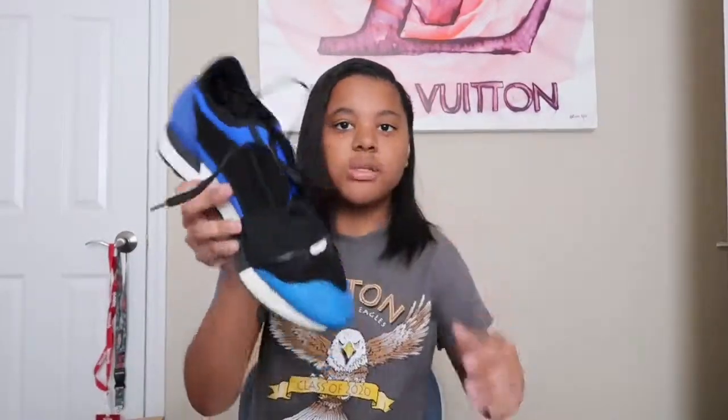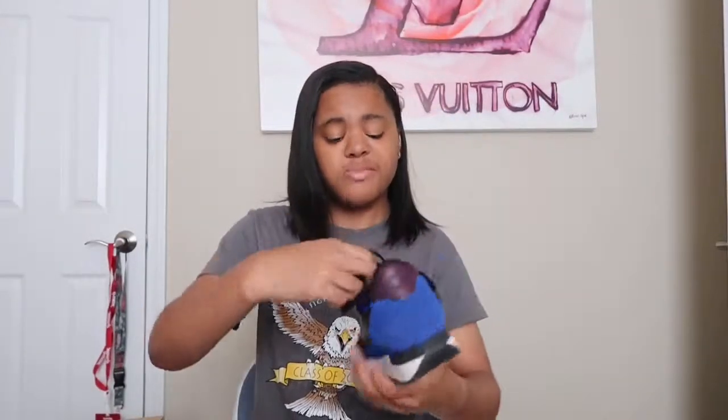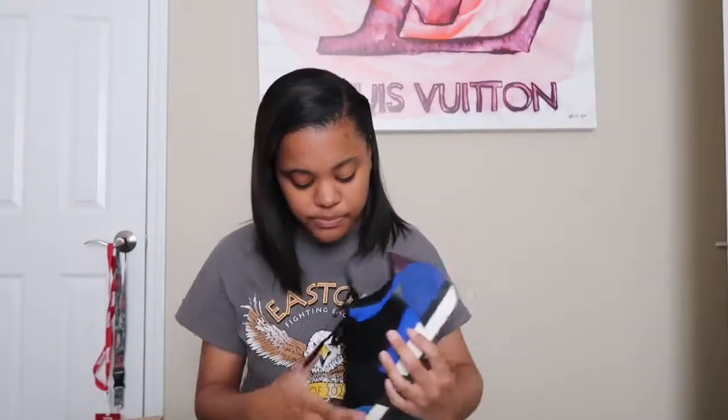These are the Balenciaga runners that I mentioned. I don't even like the way they look on my feet. This was a birthday gift this year, but I didn't like the way they fit — my feet are too skinny for the shoes, so it didn't work out well.